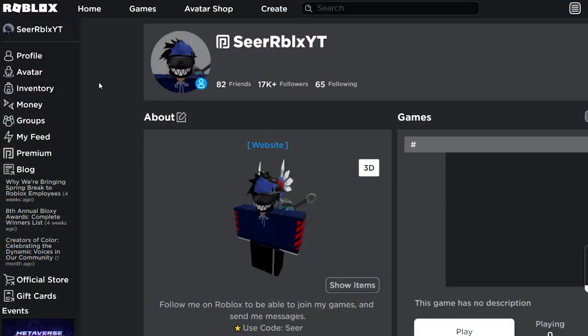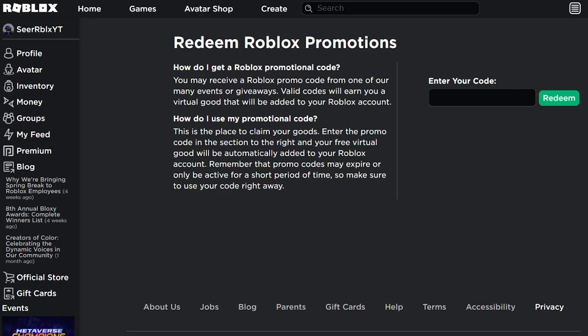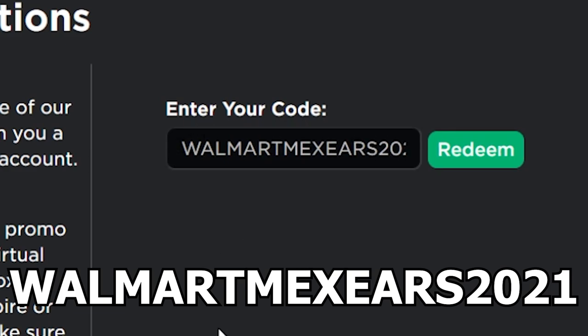Alright, so once on Roblox, probably the easiest way to claim this promo code is to go to the description of my video and click on the first link. You will be brought to the Promo Codes website — that's the site where you redeem all the promo codes on Roblox. The brand new promo code that just released is called WalmartMaxEars2021. It's a pretty long promo code, and it's also on the screen right now so you can type it over.